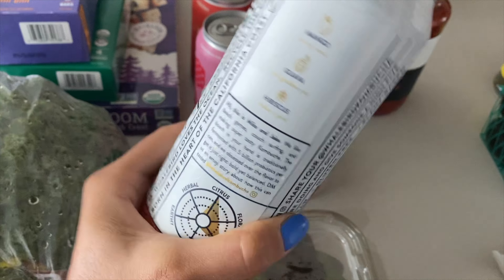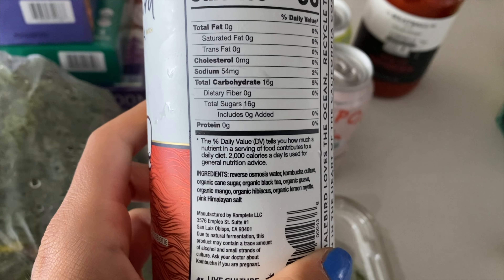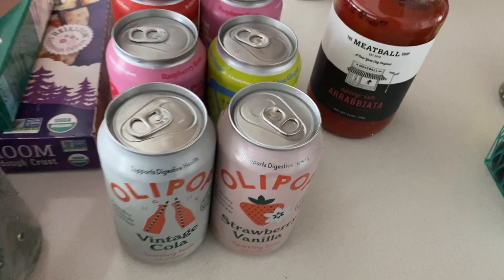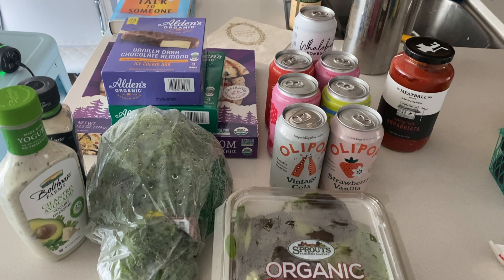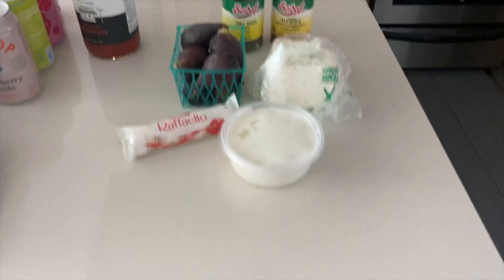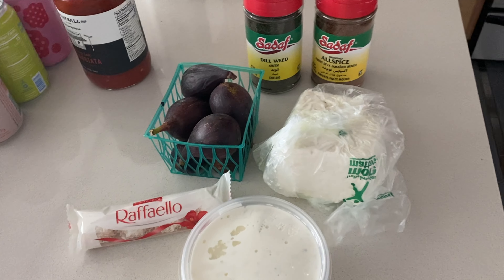Lastly from Sprouts, I've got this kombucha — mango guava. It looks really good, never tried it, but you guys know I'm all for trying new beverages and new kombuchas. I really think this one's going to taste so good because it's mango, and anything mango, please. Anyway, that's going to conclude the Sprouts haul — we literally only got a few things.